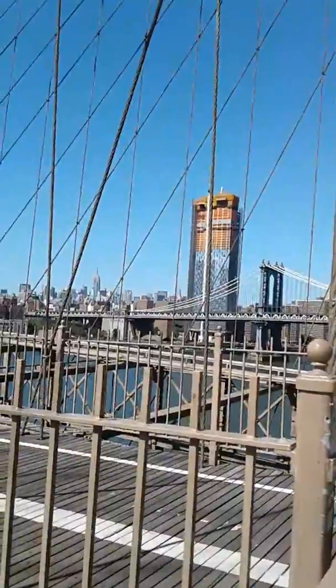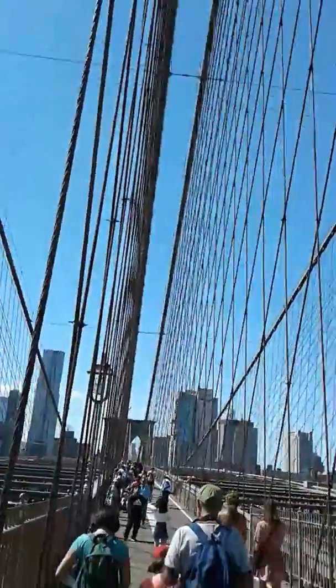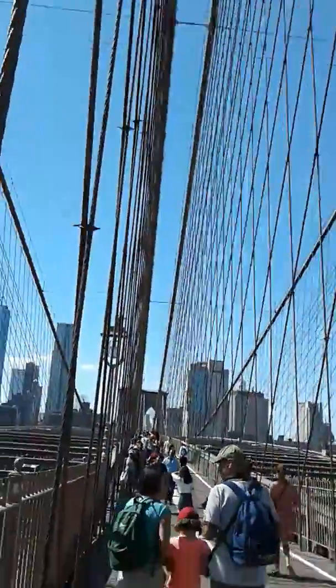I don't know what building that would be right there. This is a really strong bridge — look what it's made of, you can see. Come to my left, let's go. I'm sorry, thank you.